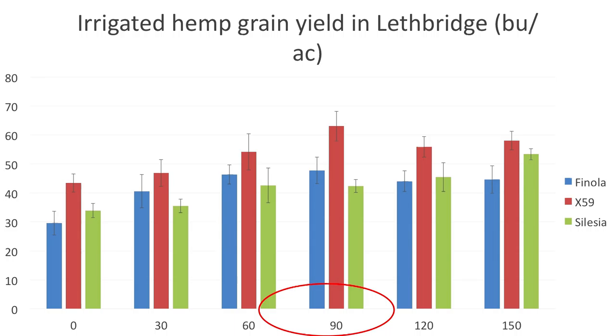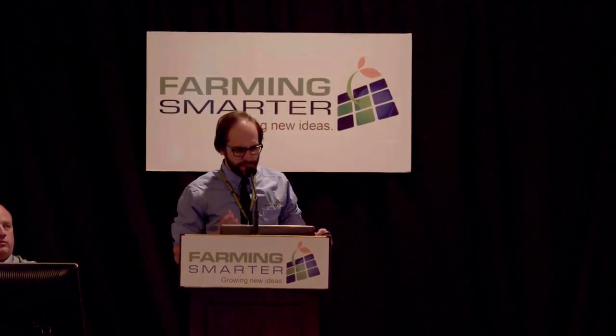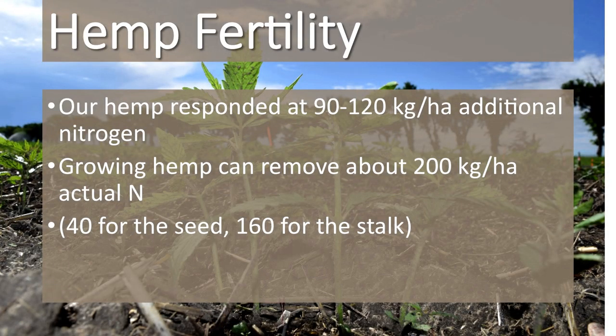In terms of yield, the same sort of thing happens. For X-59, we have a peak at about 90 kg per hectare of N. For Fanola, it's also about 90, then starts to go back down at 120. For Salacea, it keeps going up all the way to 150. But economically, you're probably looking at 90 to 100 kg per hectare. To summarize: growing hemp removes about 200 kg per hectare total, with only about 40 of that for the seed and 160 for the stalk. Depending on your economics, you might adjust that — especially if you're just growing hemp for seed.